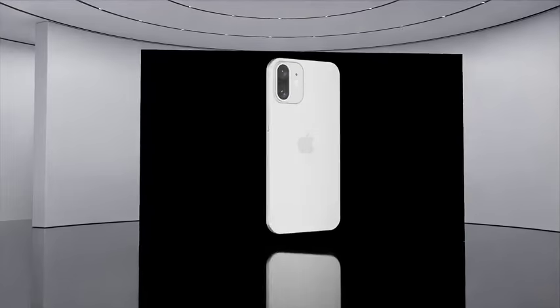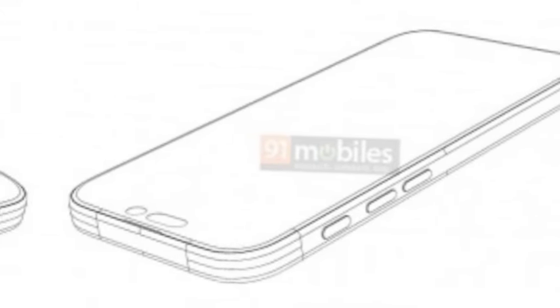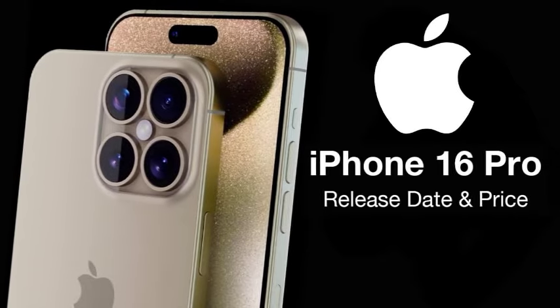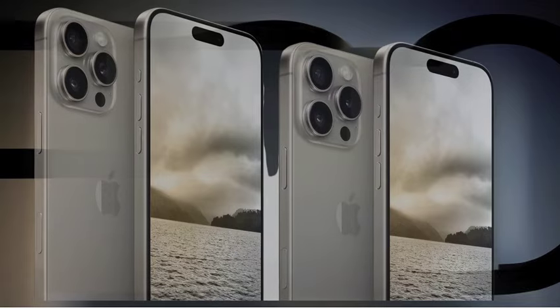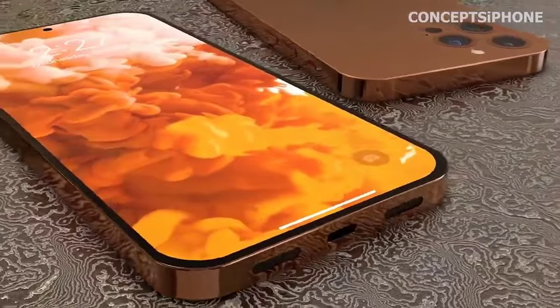According to leaker Universe Ice, the iPhone 16 Pro will feature the thinnest bezels of any smartphone, including the Samsung Galaxy S24. The 16 Pro will have 1.2mm bezels, while the 16 Pro Max will have 1.15mm bezels, significantly thinner than the 1.71mm and 1.55mm bezels of the iPhone 15 Pro models.